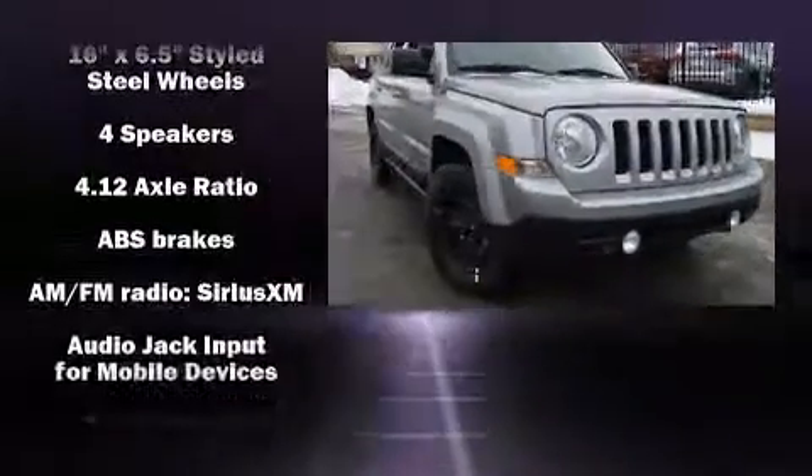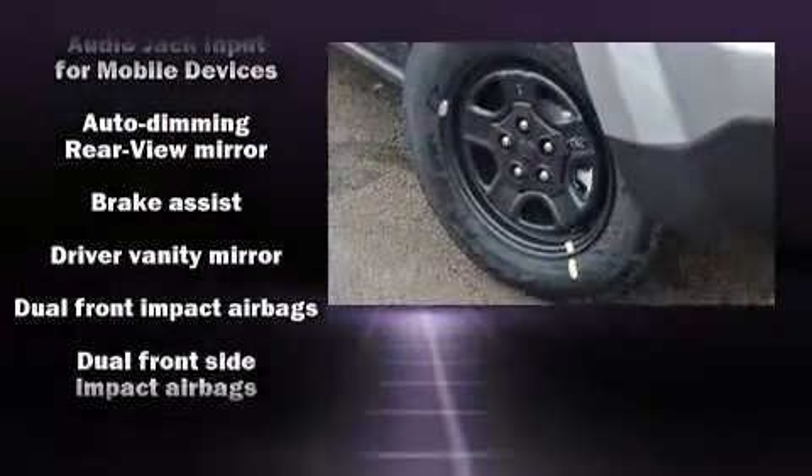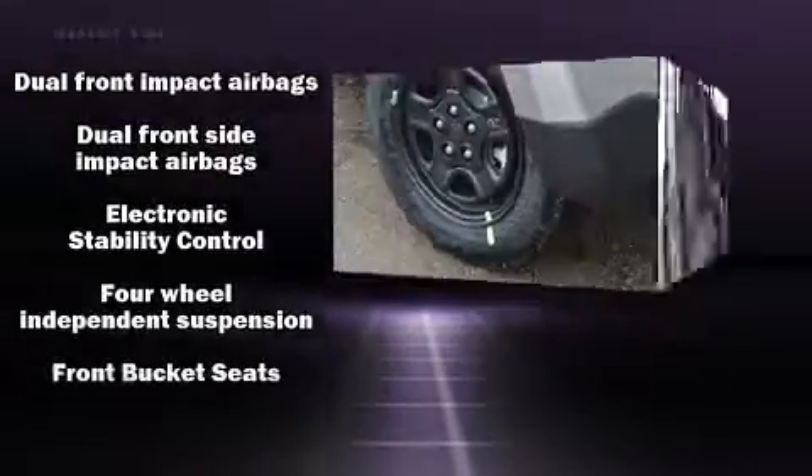Safety equipment has been integrated throughout, including dual front impact airbags with occupant sensing airbag, front side impact airbags, traction control, and brake assist.